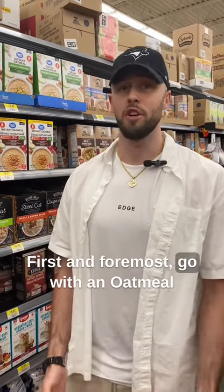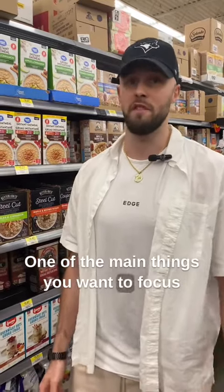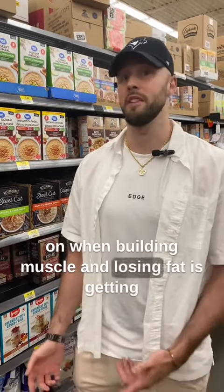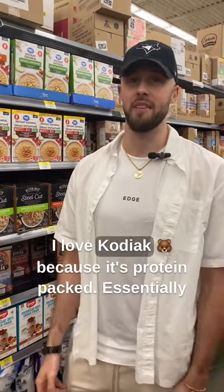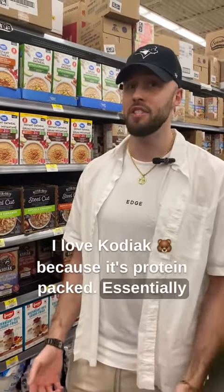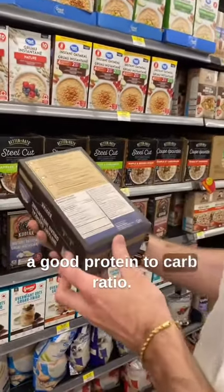First and foremost, go with an oatmeal that has extra protein in it. One of the main things you want to focus on when building muscle and losing fat is getting an ample amount of protein for your daily targets. I love Kodiak because it's protein packed. Essentially, if you look on the back, it's a good protein to carb ratio.